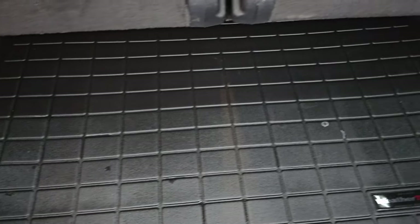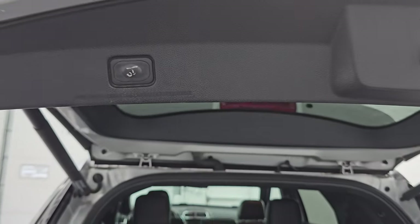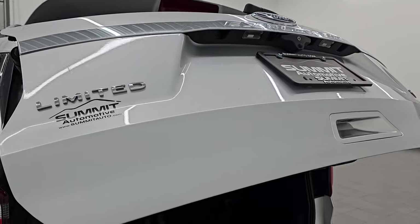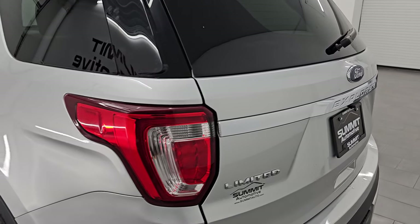You get a nice WeatherTech all-weather floor mat back here as well. And to get this gate down, there's a button right here — that'll come on down like so. You can see that's working nicely as well.